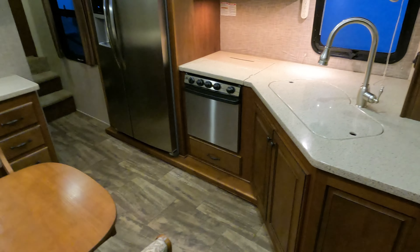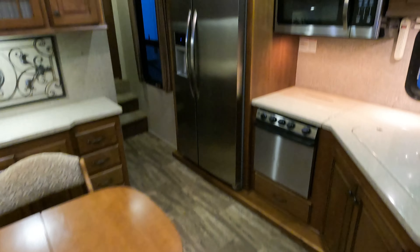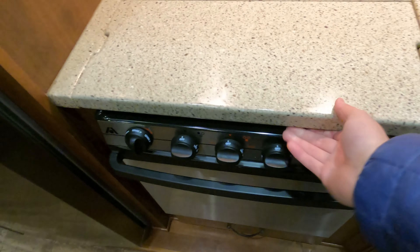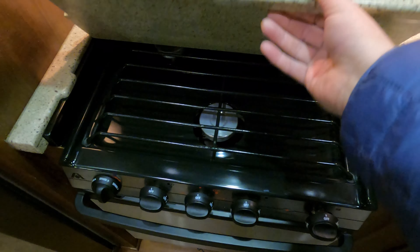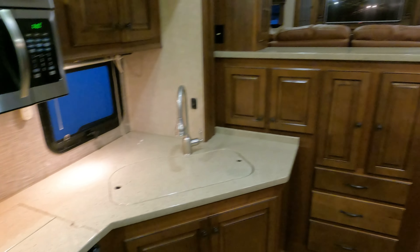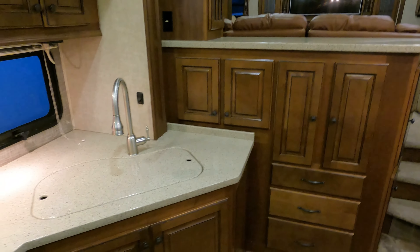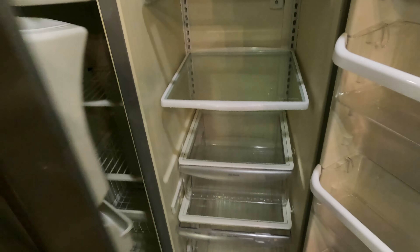Beautiful Corian countertops. This is the middle kitchen, by the way. Do have the residential refrigerator. You have an oven, three-burner stovetop that looks great, high-point microwave convection oven. Even got a wine rack holder — you know it's fancy when you've got one of those. Beautiful front lounge, lots of lighting in here. Open the fridge up — looks good. I haven't turned it on yet.